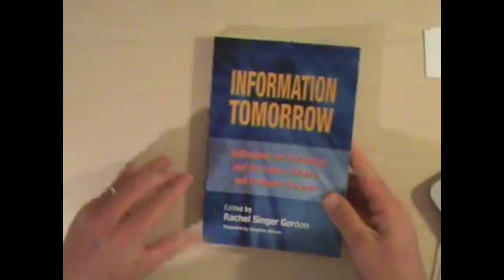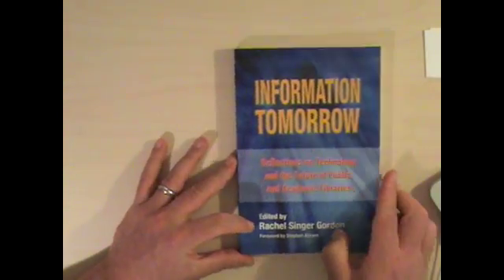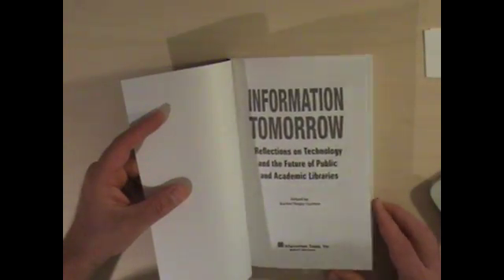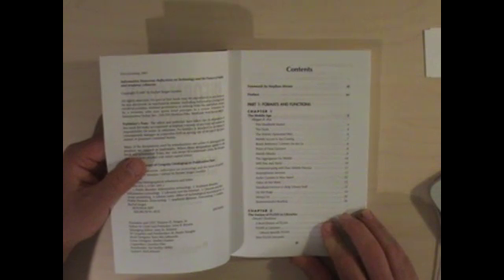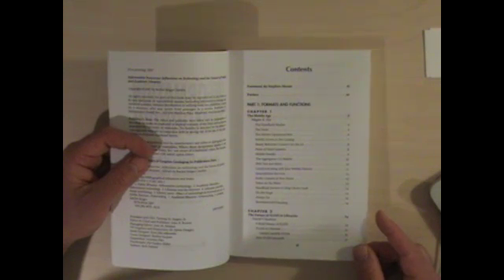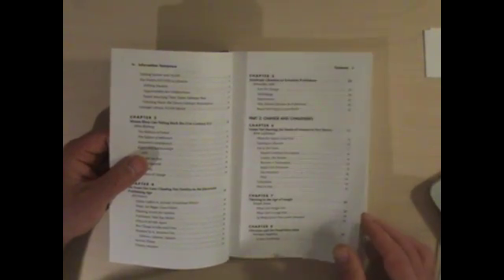The next one is an edited volume by Rachel Singer Gordon, a little bit older, about technology and the future of public and academic libraries. I'll be pulling a few of these chapters — for example, Megan Fox talking about the mobile age, and Daniel Chudnov talking about the future of free and open source software. There are a couple of chapters here that I'm going to be offering on reserve, including Jenny Levine's Library 2.0.